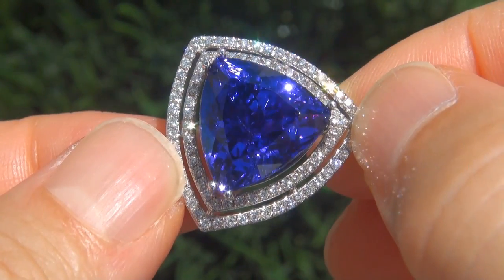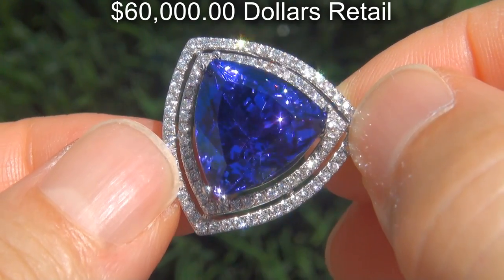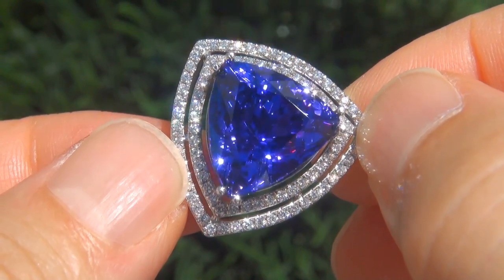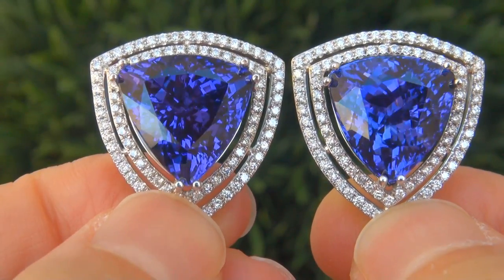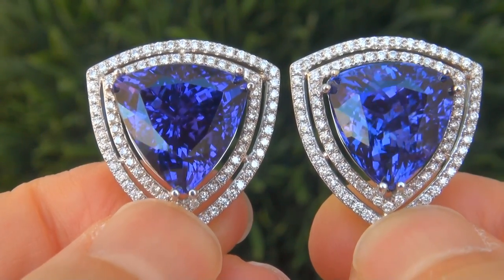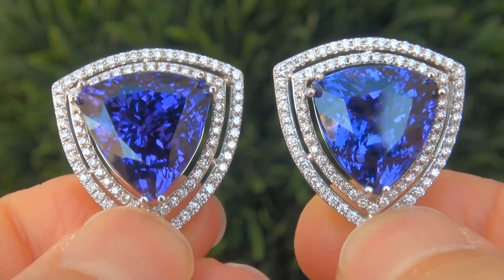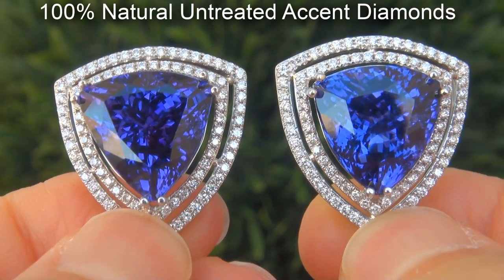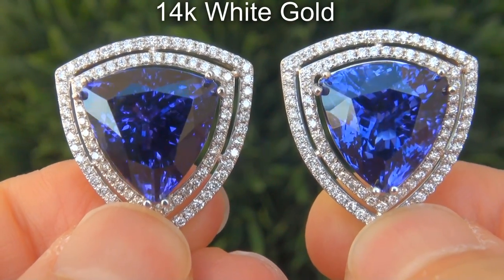Our consignor originally paid $60,000 retail for these earrings and is hopeful to recover at least $50,000. Our gemologist checked and verified every aspect of these earrings and confirmed they are genuine D-block tanzanites accented with 100% natural untreated diamonds, and the settings are heavy solid 14 karat white gold.